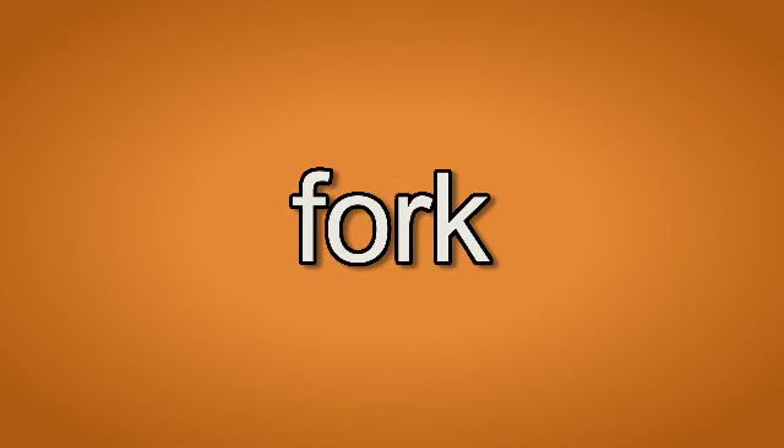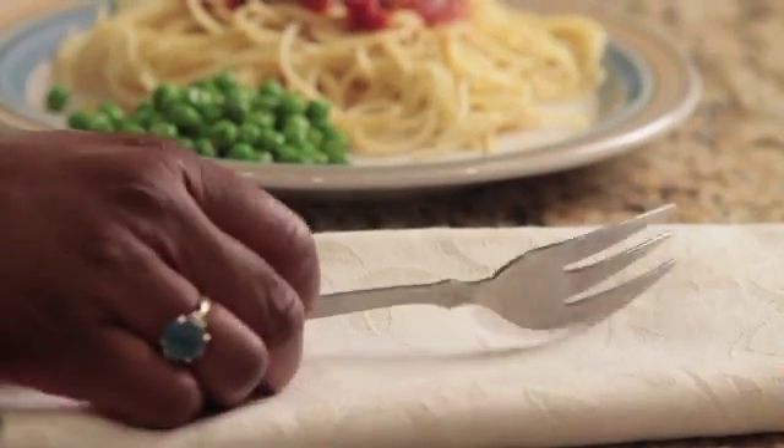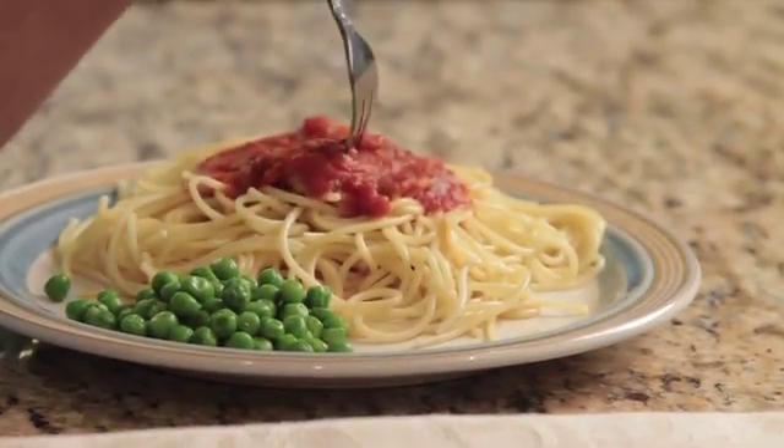Fork. Fork. We use a fork to pick up and eat our food.